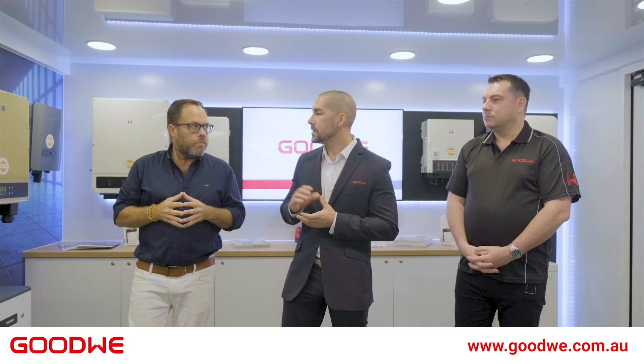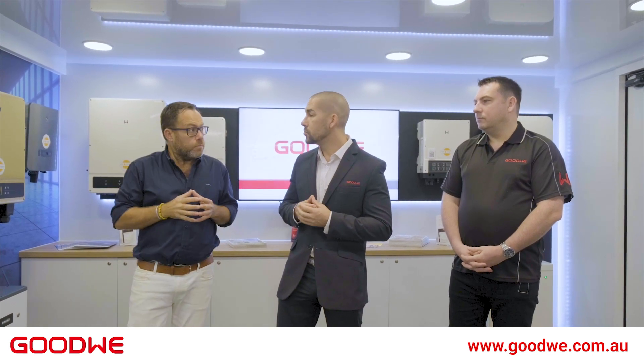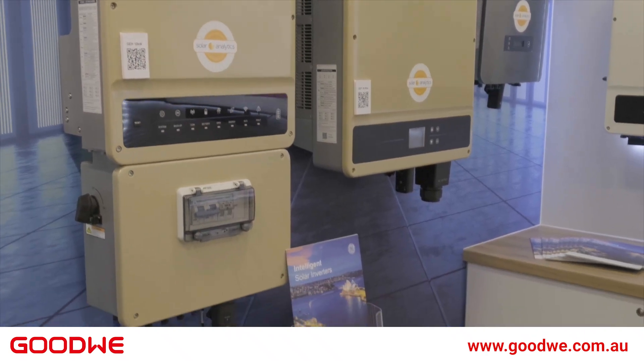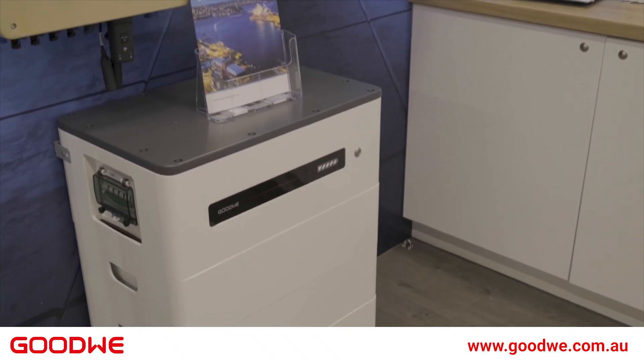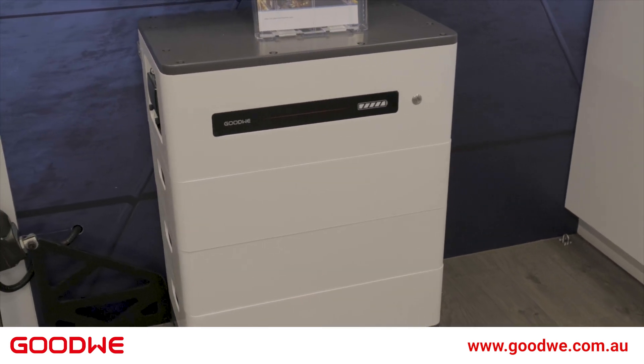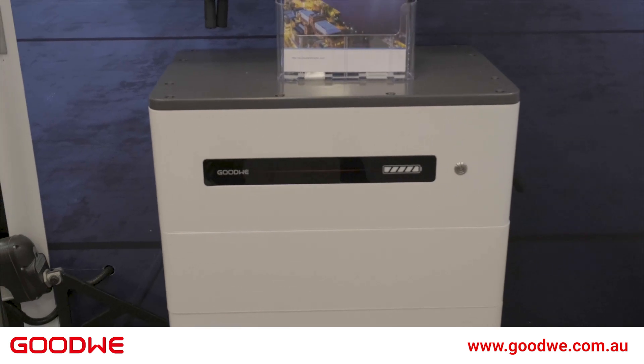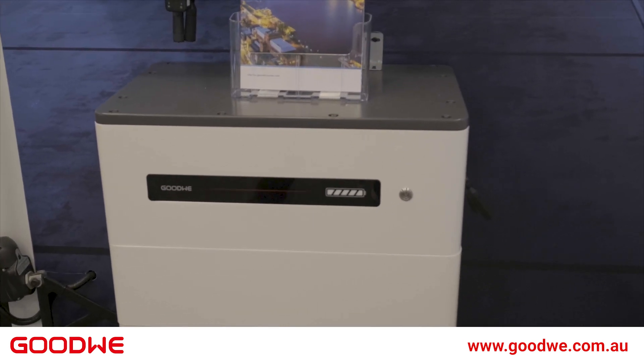It really is that simple. The sun hits the panels, creates this power. The inverter converts it to reusable power. You can use that throughout your household, and then instead of feeding it back into the grid and getting paid very little, you can now feed it into the batteries and then use that power from the batteries at nighttime when typically power is really expensive.